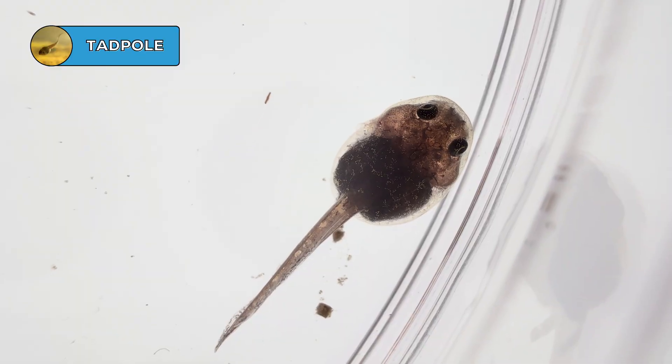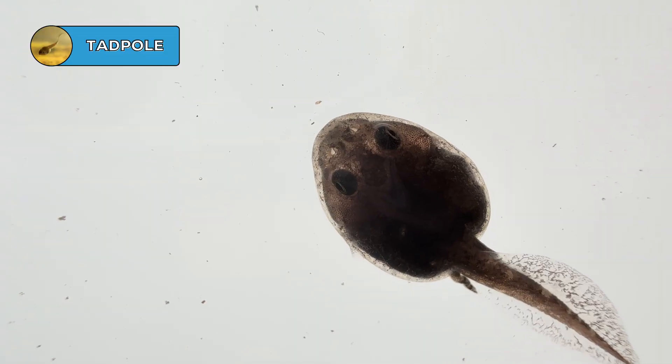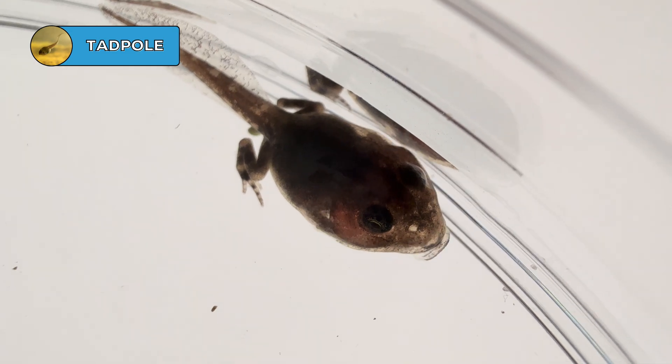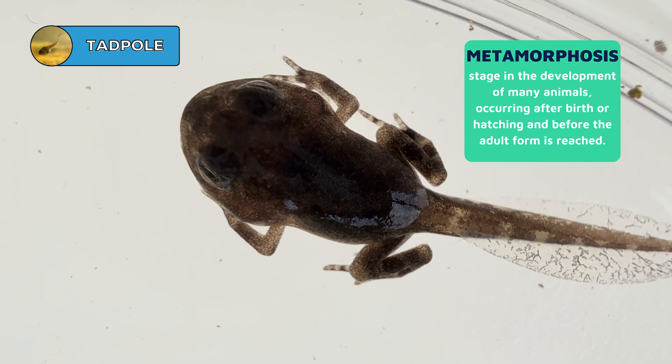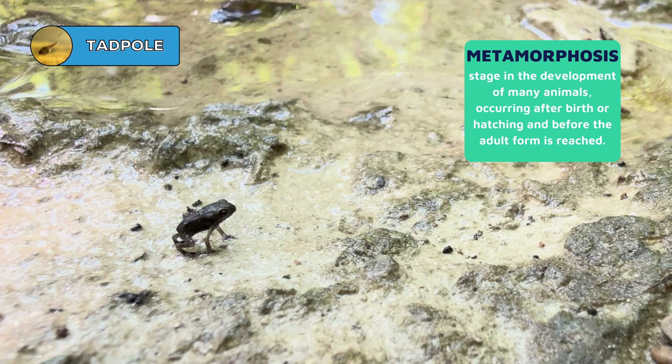Frogs and toads at this larval stage are called tadpoles, just like these guys we found earlier. Tadpoles use their tails to swim around underwater and breathe through gills like fish. Over a period of time, these tadpoles will continue to grow and change. At a certain stage, limbs and lungs begin to develop. This drastic body change, called metamorphosis, allows them to eventually hop out of the water as adults to spend the rest of their lives on land, at least part of the time.